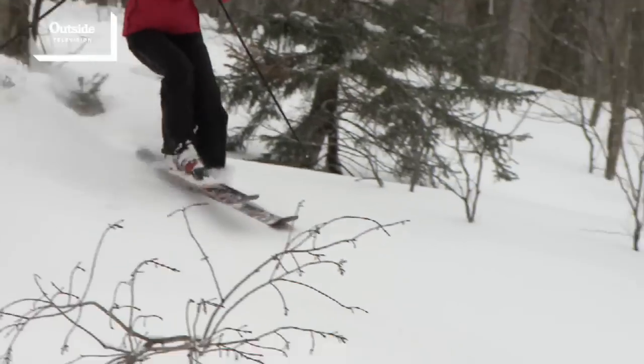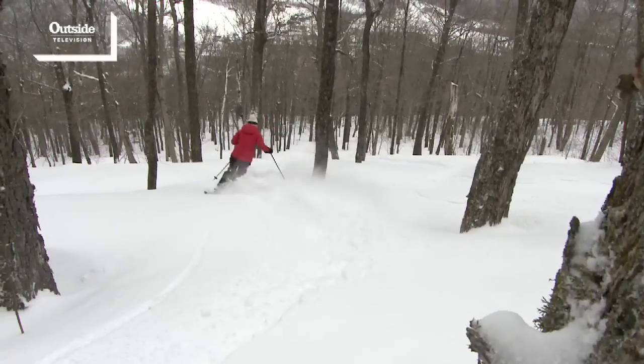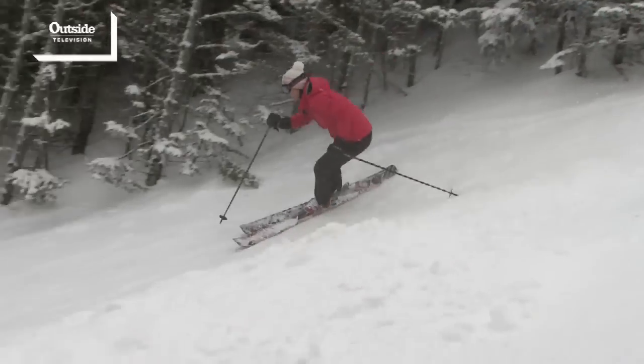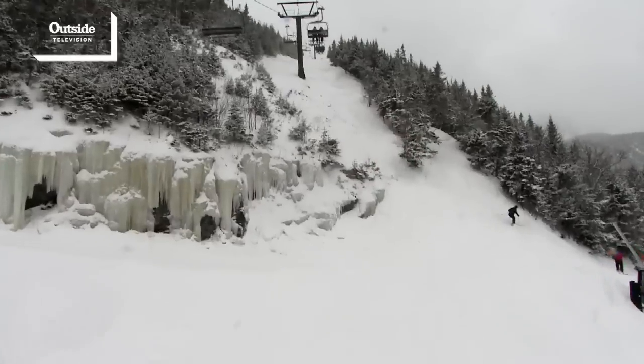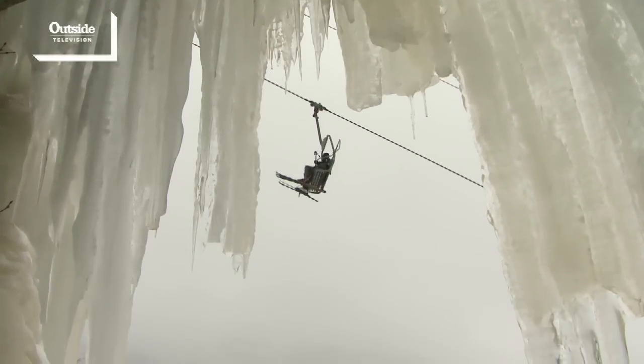Lift Line is such a long trail that you're able to get a lot of variety in the length of that trail. You can do a couple of GS turns and pop into the woods off of Lift Line where it's nice and wide open. You can always find powder stashed somewhere off of Lift Line. Whether it's your first run of the day or your last, you always feel like you've done some serious skiing on Lift Line.